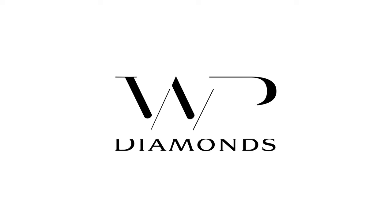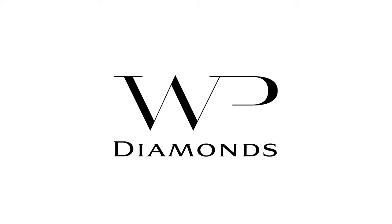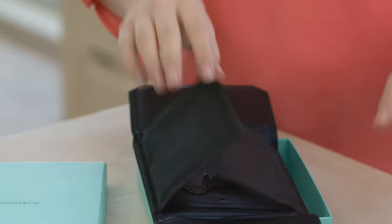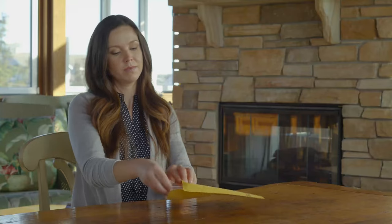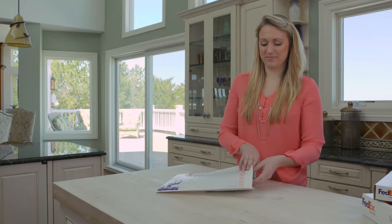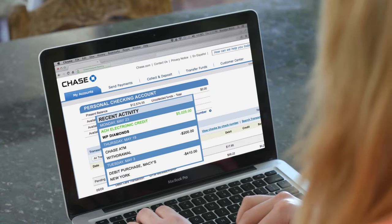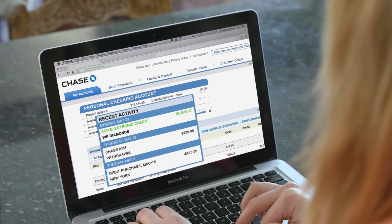Selling diamonds, jewelry, and watches is fast, secure, and free with WP Diamonds. It's simple and takes as little as two days. You can sell online via our secure postal system or schedule an appointment with our experts. With WP Diamonds, you will receive the true value for your items.